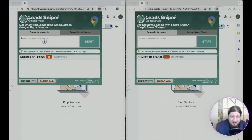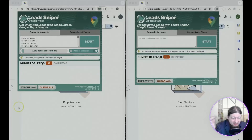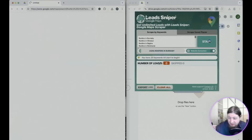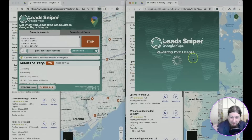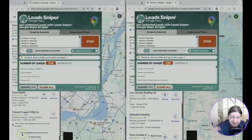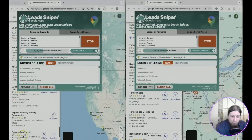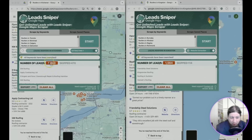We've got two copies of Lead Sniper open here, and we're going to give you a demonstration on how awesome this Google Maps scraping software is. We're going to search for roofers in Toronto, Ontario, and roofers in Burnaby, British Columbia. Now, this is a Canadian search, obviously. Watch this software work — you hit start and it opens up Lead Sniper. It's going to go and scrape leads from these two regions in the niche of roofers. You can grab a bag of popcorn and a cup of coffee and watch the magic happen. Look at all the high-quality leads that it's scraping for you — almost 1,900 on one side and almost 1,600 on the other.